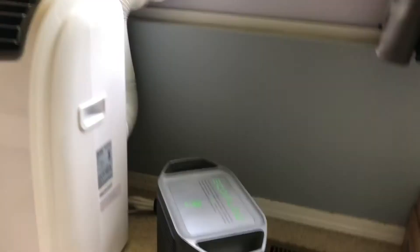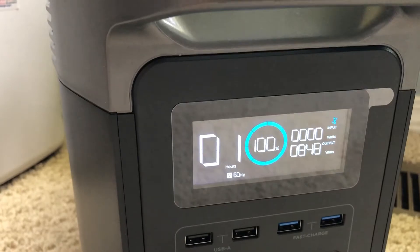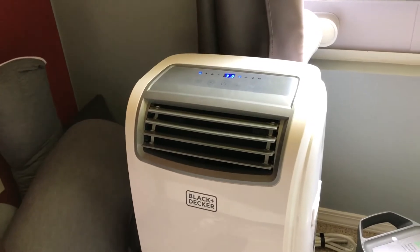Well, there it goes. Apparently it's only drawing around 800 watts or so. I had it running earlier — I think that's why it took a little bit of time to turn on.